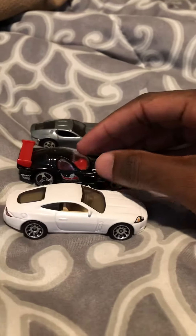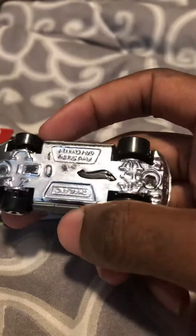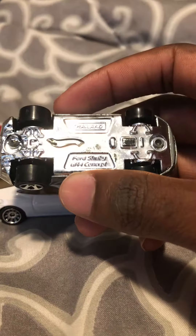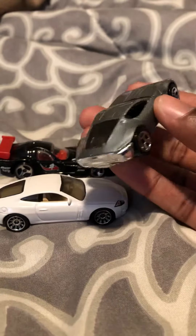And finally the car I have in silver is the Ford Shelby GR1 Concept. But yeah, this is another great car.